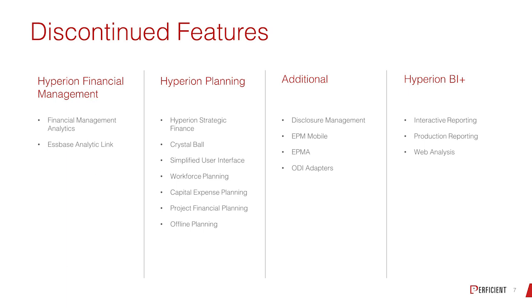What's discontinued? The big thing is EPMA — that's going away. They are providing a limited-use DRM license to manage the metadata for the applications.